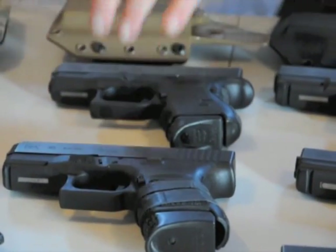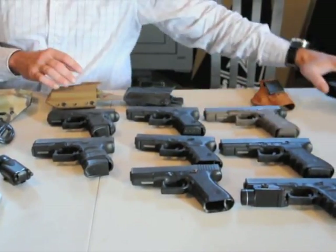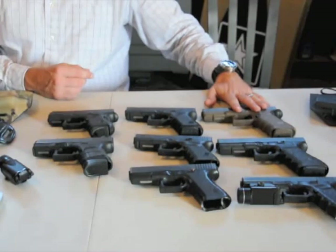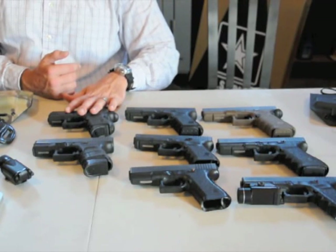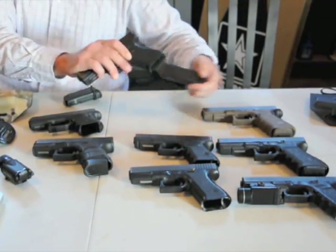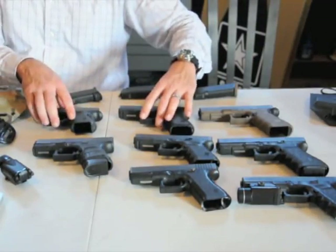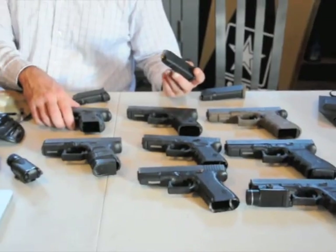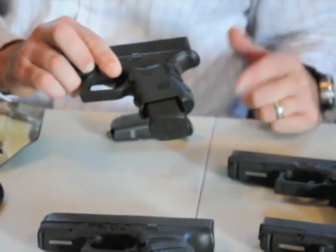So now I'm going to go into some of the interchangeability. To give you an example with the 9mm line: here's the Glock 17 full size, here's the Glock 19 compact size, and here's the Glock 26 subcompact size. I'm going to remove the magazines from these guns and show you a little of the compatibility. Right here I've got a Glock 19 magazine — the cool thing about Glocks is they interchange. That will fit, will rack a round, and function flawlessly.